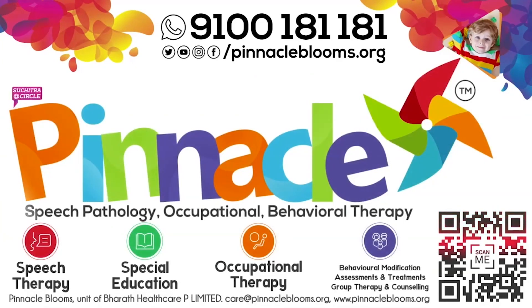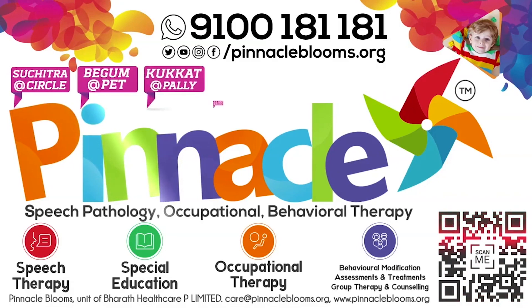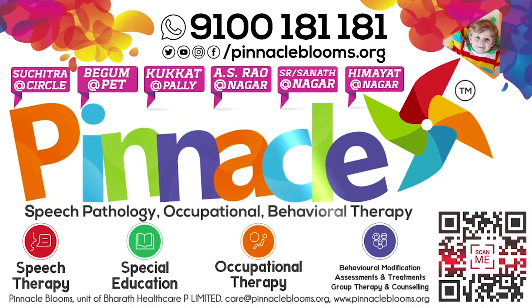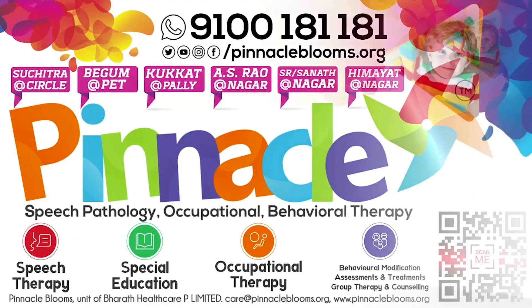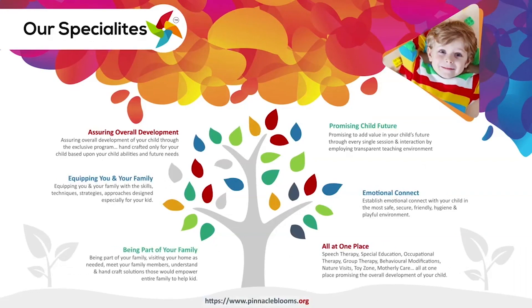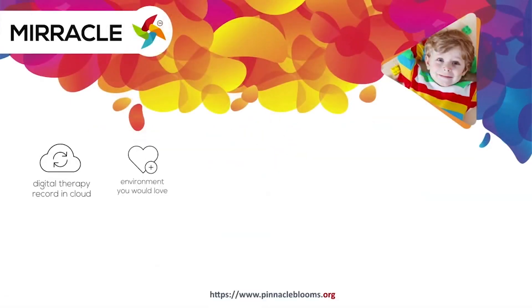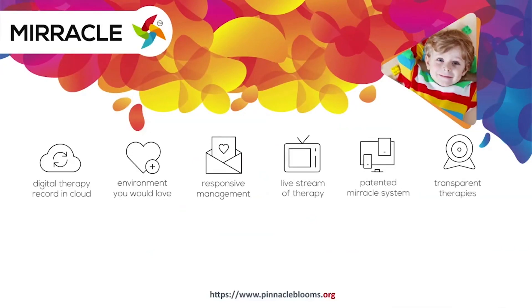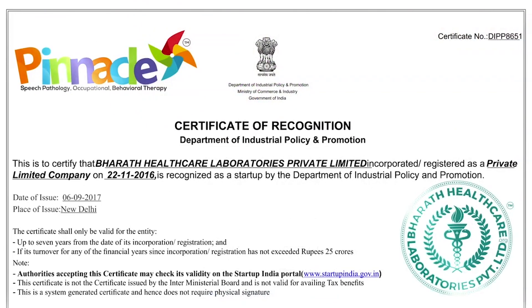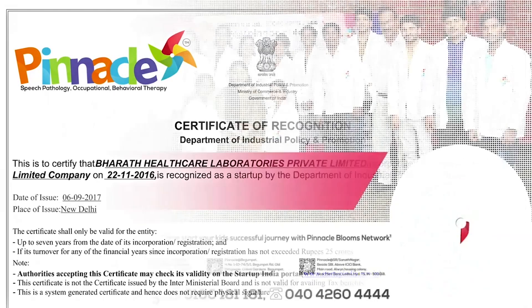Autism spectrum disorder and psychological problems are troubling approximately 80 crore people across the world. Pinnacle Bloom's Network is probably the only chain of child development rehabilitation therapy centers offering smart goals-based speech therapy, occupational therapy, behavioral therapy, and psychological counseling for kids to be part of mainstream society. Pinnacle's Miracle is a 360-degree patented digital platform to bring technology for empowering kids with special needs. Pinnacle Bloom's Network is a special edu-healthcare unit of Bharat Healthcare Private Limited, Government of India's prestigious Startup India awarded futuristic health tech organization.